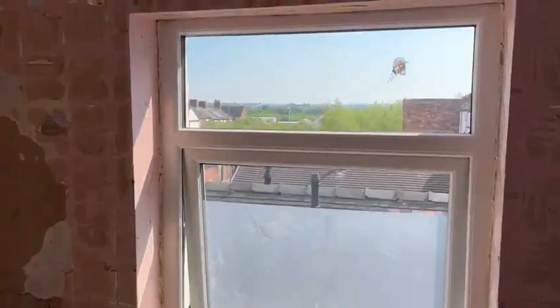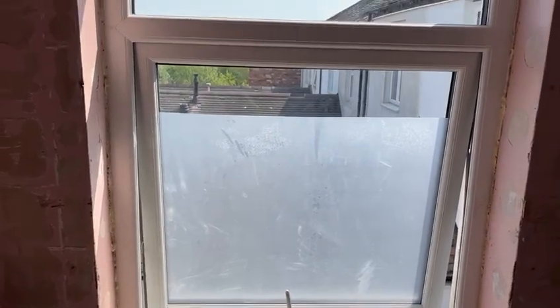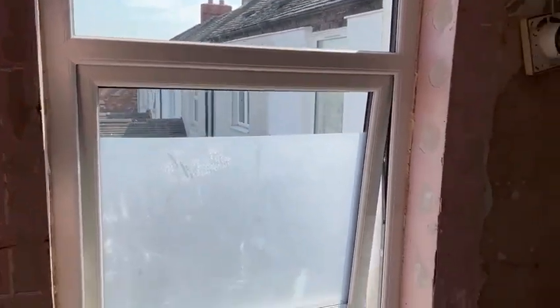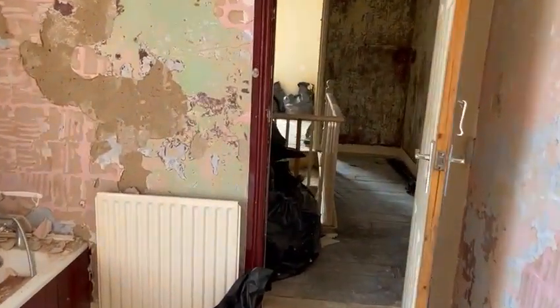The glass came clear for the bathroom window, so there's just a temporary sheet on there whilst the frosted glass comes in — that should all be done in the next week or so.